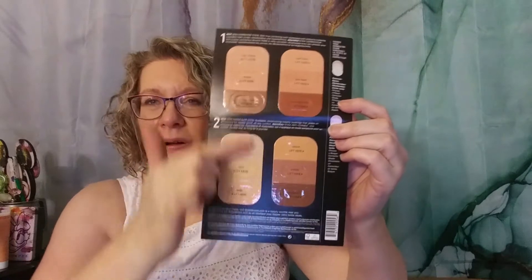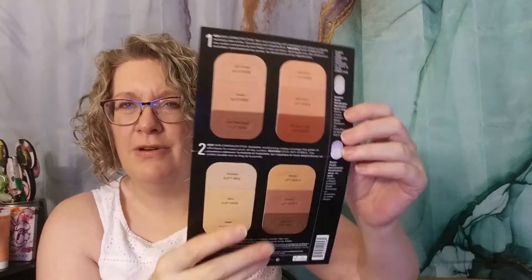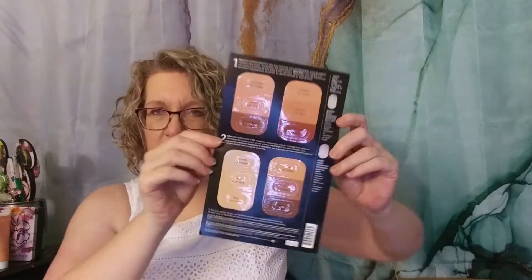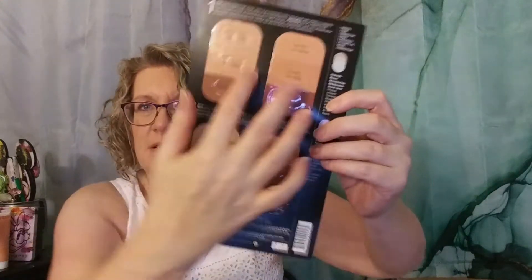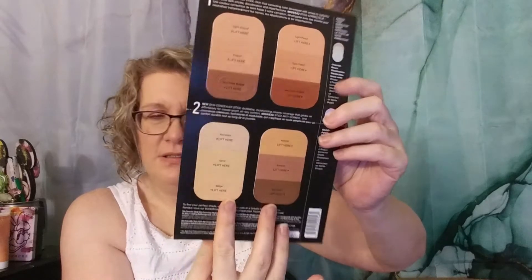We also have Skin Corrector Concealer Sticks from Bobbi Brown. They have all kinds of colors — from super light to super dark. They have neutrals, cools, and warms. Actually, it's two different things: the skin correcting colors are up here and the concealer colors are down here.